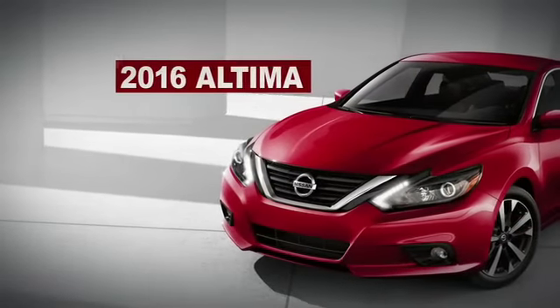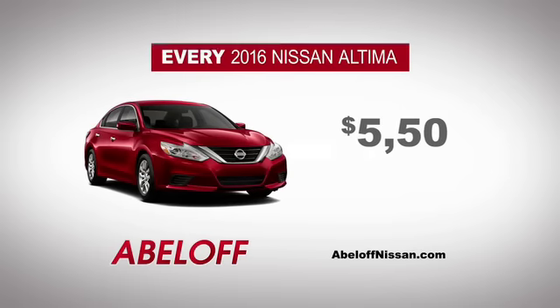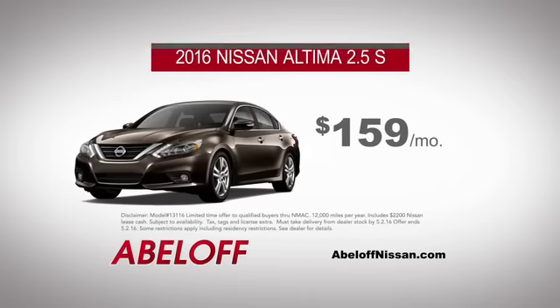It's here. The new Altima is redesigned, and now at Abeloff Nissan's intro event, you can get $5,500 off every 2016 Altima in stock, or lease one for just $159 a month.